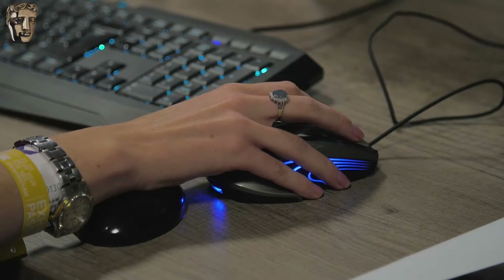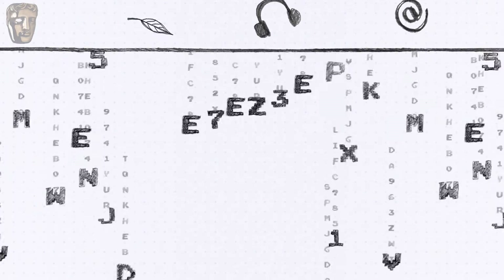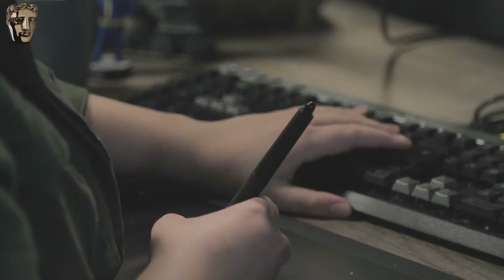I describe programming in video games as maths meets art. There is something creative and almost artistic about the way you put it together, but it's the beauty of maths. You feel when you're doing it well there's a beauty within it.